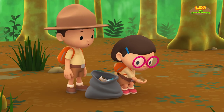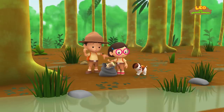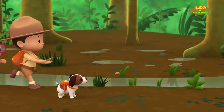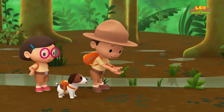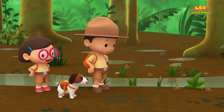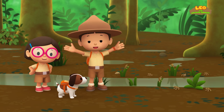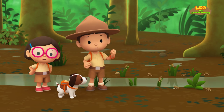Look, guys — you found the tree frog! And we've cleared away the litter! Great work, everyone! Wow, there are so many of them! We did it! We found the tree frog's breeding ground! Great job, everyone! Hooray!